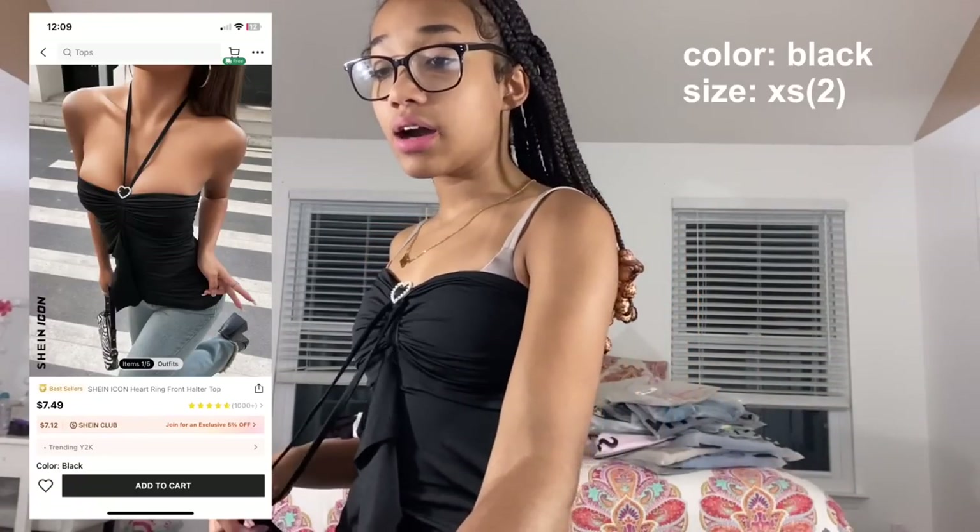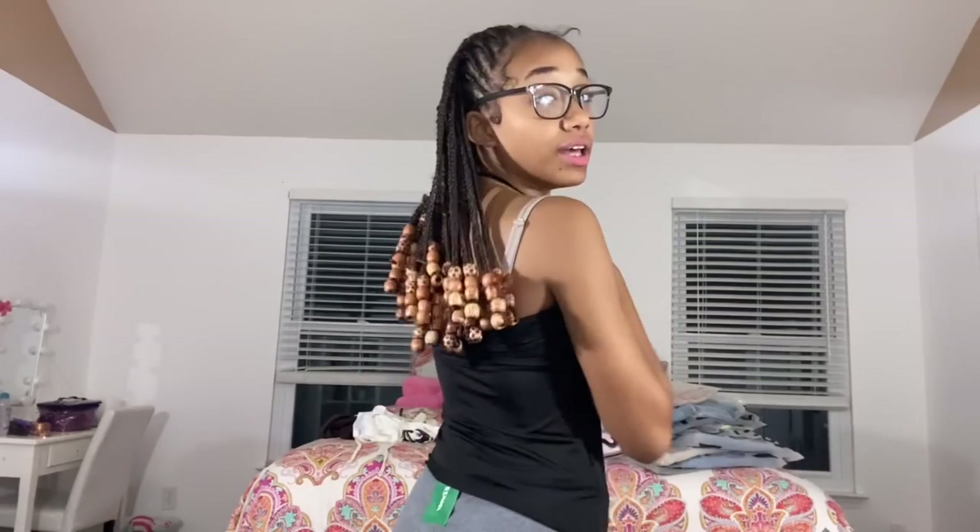I also got the same style in black — the Shein icon heart ring front halter top in black, size extra small. It's similar but shorter and made of more of a satin or silk material, so it shines differently. The heart detail is a little bigger and the top is firmer. I actually think I prefer the non-tied look, and I'll tuck the tie pieces inside so they're not visible. The back looks nice too.